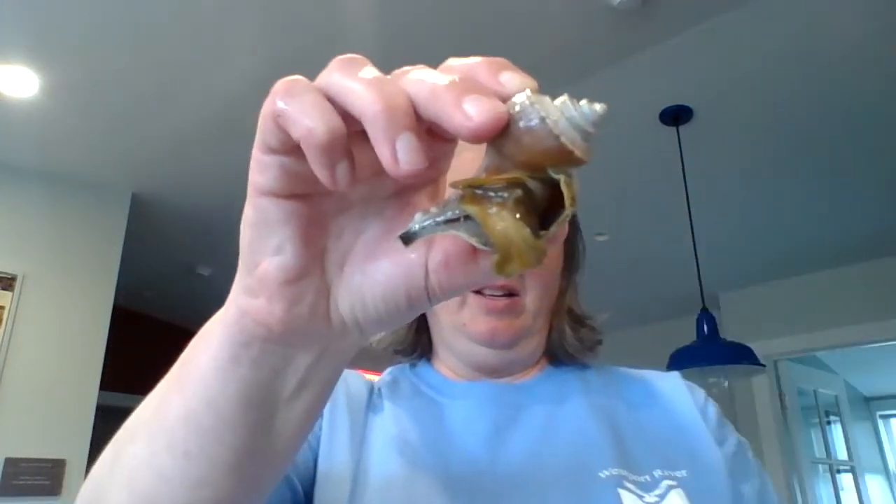Predators include humans, who actually do eat whelk in salads and things like that. Birds like herring gulls will often find them, fly really high, and drop them down so the shell cracks and they can get the tasty treat inside. The foot goes into the sand so they can slide around looking for different things to eat. They also spit out a slime that helps them move a little easier in the sand.